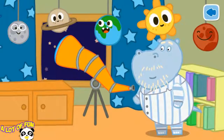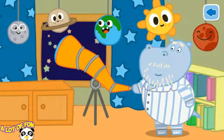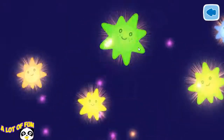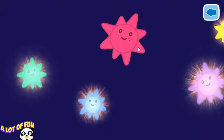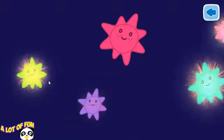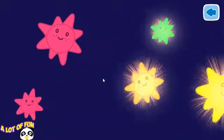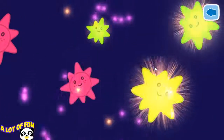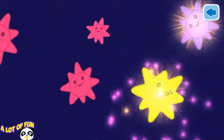Grandad likes to look through the telescope. Let's help him find a new star. Look at these stars. This star is already discovered. This is Aldebaran. This is Sirius. This is Vega. This is Antares. This is Betelgeuse. This is Procyon.